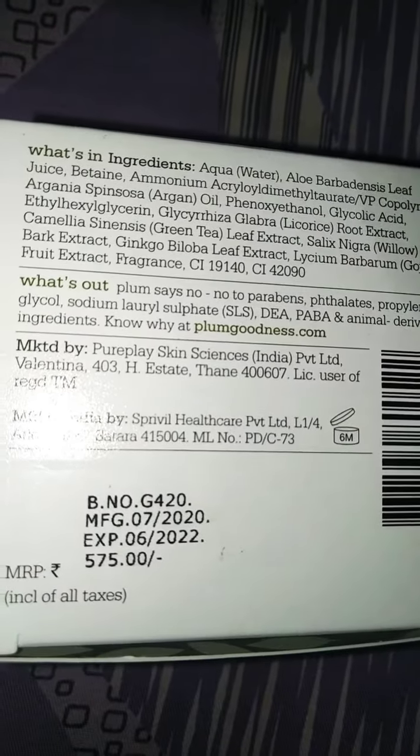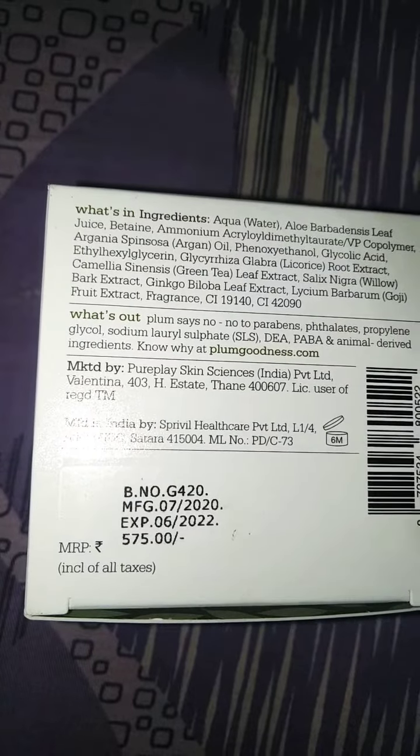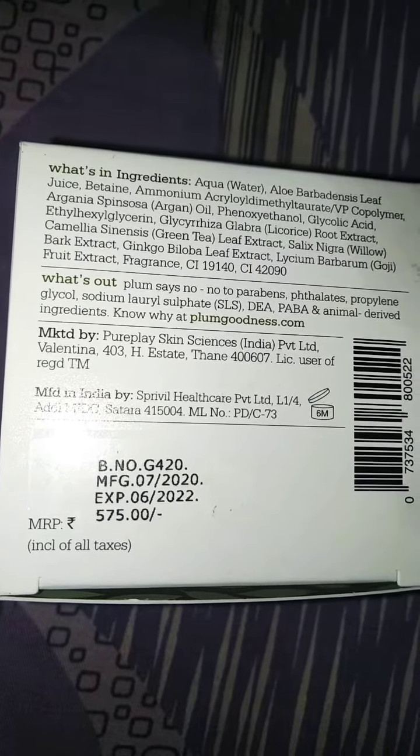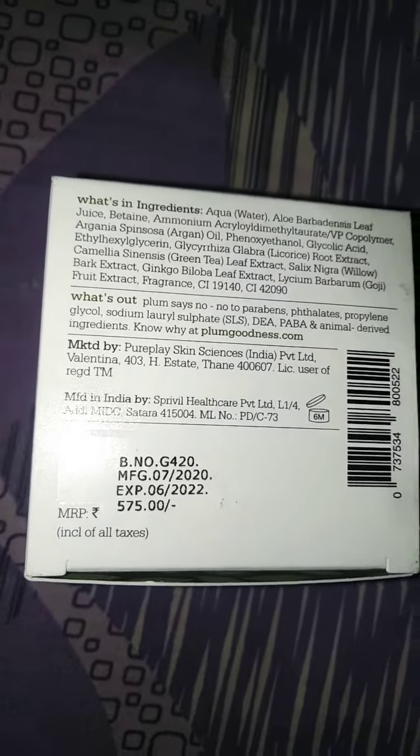You can use this product for 6 months after opening it. You can see the ingredients like aqua water and aloe leaf. It is a night gel, so you have to use it at night after washing your face.